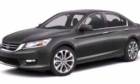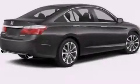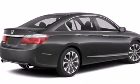12 volt power outlets, front multi-stage airbags, rear seat child-proof door locks, air conditioning, and a backup camera.